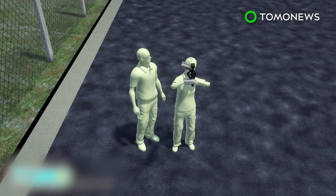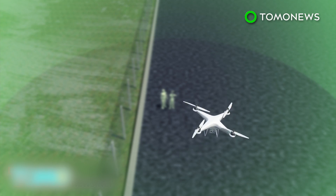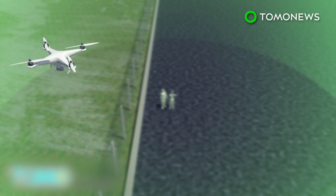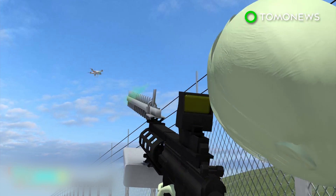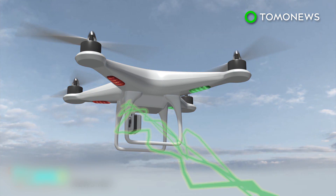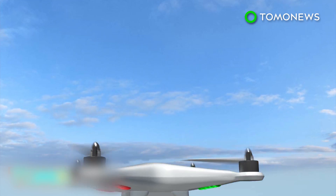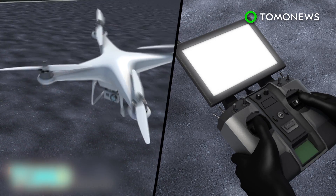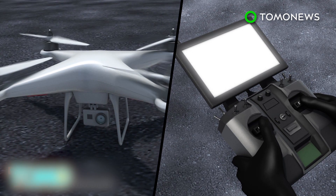The Drone Defender weighs just 4.5 kilos or 10 pounds and can target a drone up to 400 meters or over 1,300 feet away. The rifle fires waves of electromagnetic energy tuned to common GPS and ISM frequencies, disabling the UAV by blocking it from receiving commands. The radio waves should activate the disabled drone's safety protocol, making it hover, land, or return to its point of origin.